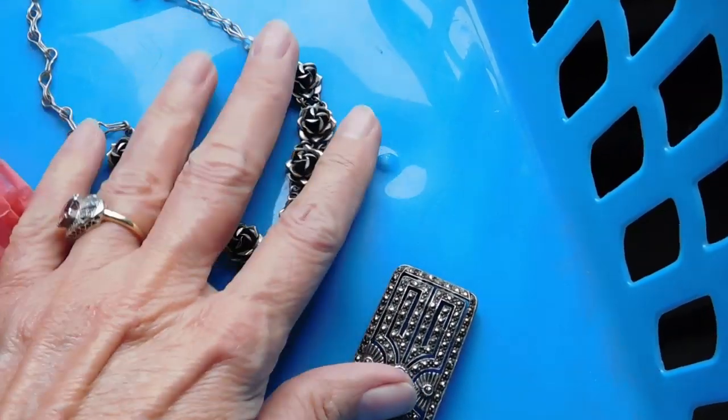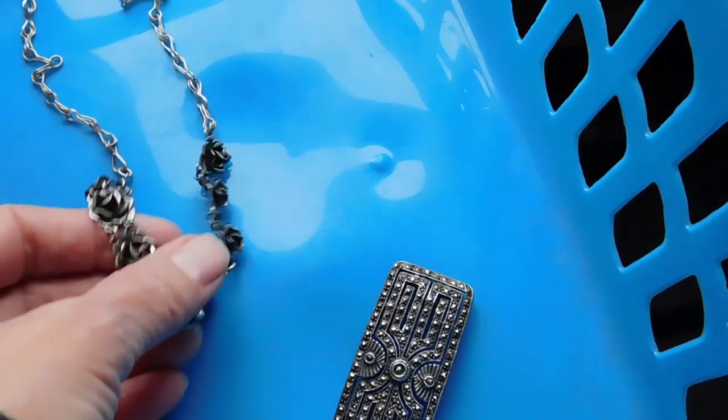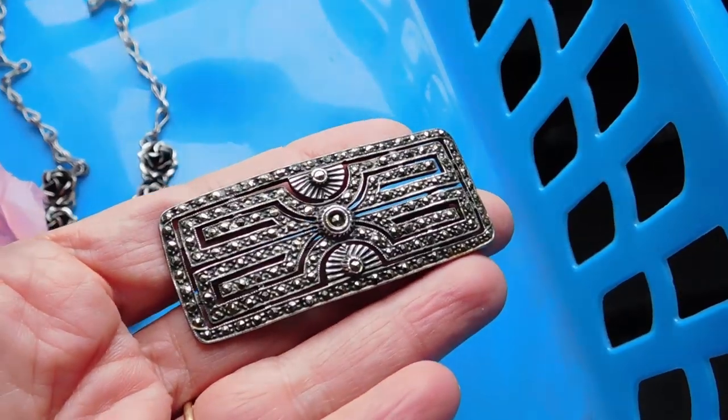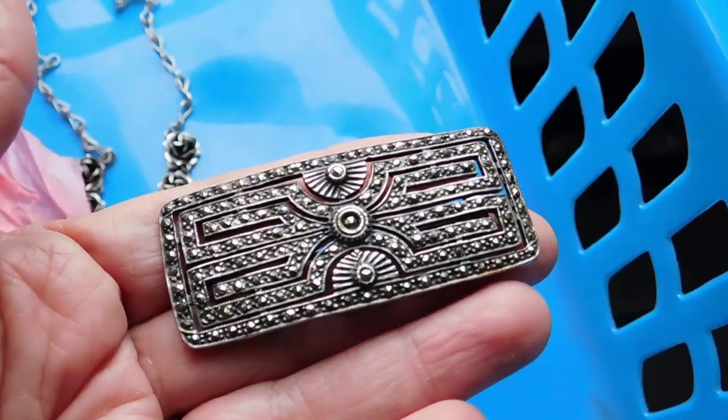This one I listed for $45 — it's a Mexican silver rose necklace. And this I listed for, I think it was $42, and that sold. That's one of the things that sold this morning.